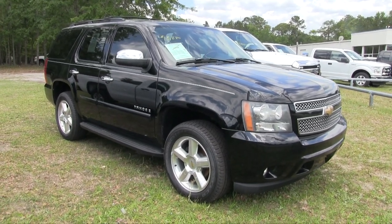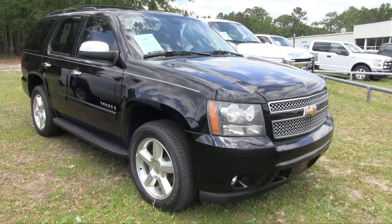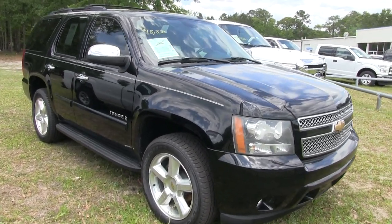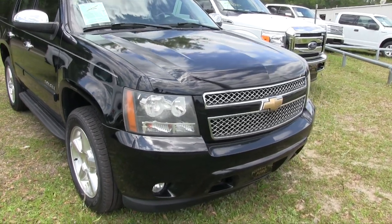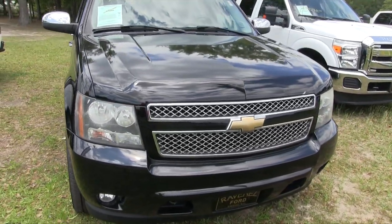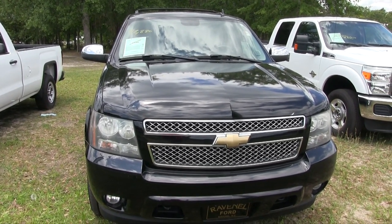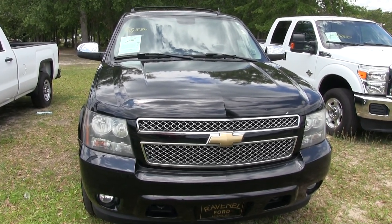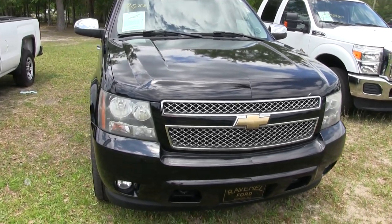So you might be wondering what are we gonna do on this video. Well, we're gonna do a used car condition report — basically that means I'll show you the outside, the inside, and if I see any imperfections I will point them out to you. We'll also be doing a walkaround, so thanks for watching whether you clicked on the video on the website or on YouTube.